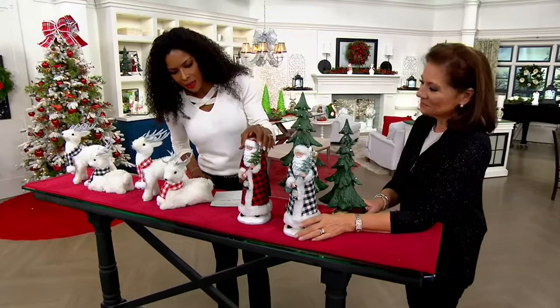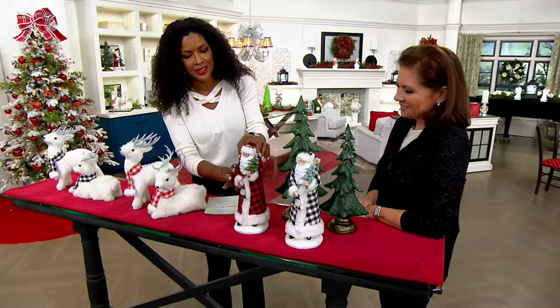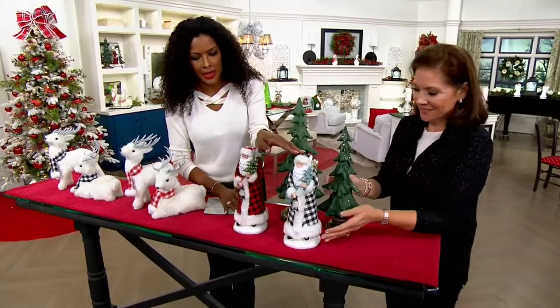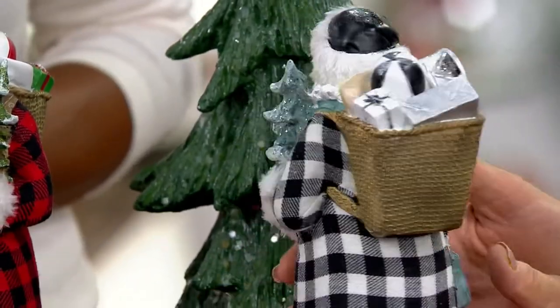Here is Santa. He is in his red and black coat and it is a fabric — you should know it isn't painted. And then here is the black and white choice, and most limited in that black and white choice.